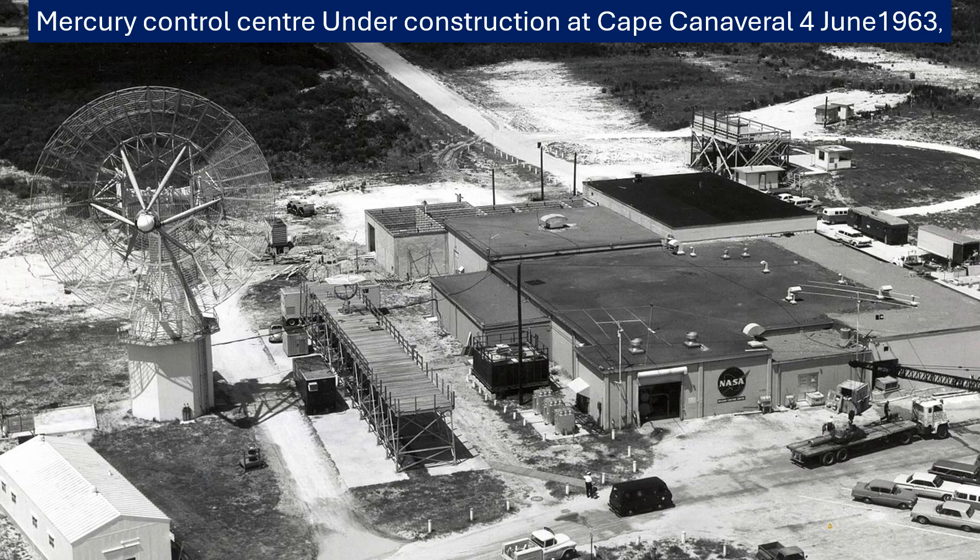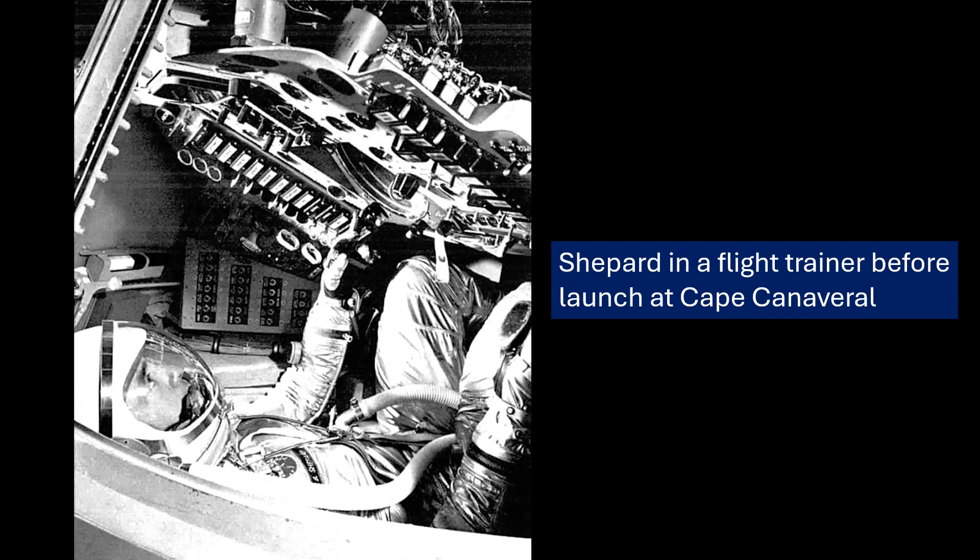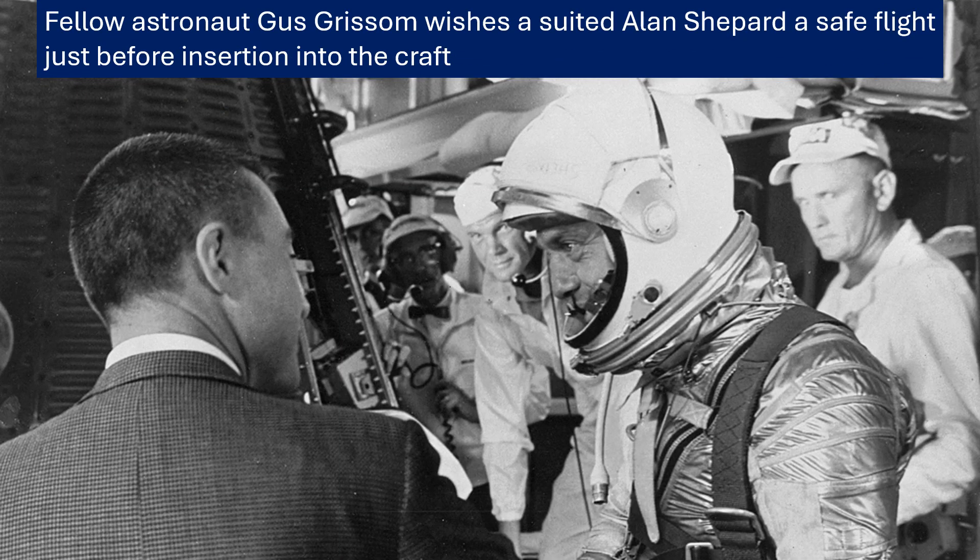Mercury capsule number 7 — a plain name at first. It arrived at Cape Canaveral on December 9th, 1960. Even though other capsules were available, the decision was made to wait for number 7 specifically, as it had been earmarked back in the summer of 1960 for the first crewed flight. But when it arrived, it was clear a lot of development and testing was still needed — it wasn't quite ready for a human passenger.